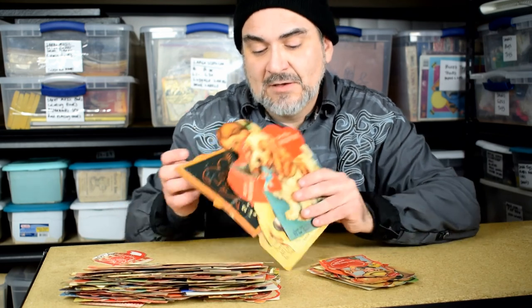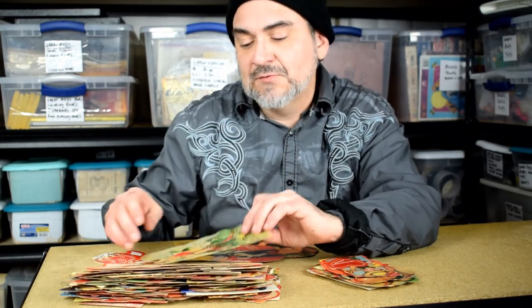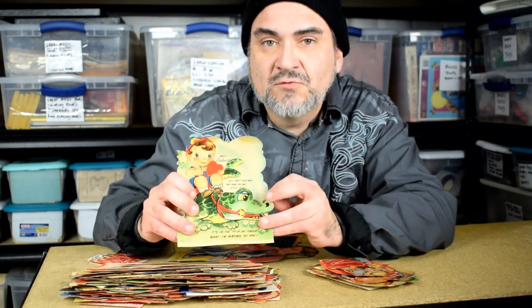I can usually get a big bunch of them in a box for, say, $5 or $10. Got some right here, some larger ones — dogs, puppies, animals. Very unique subjects. A lot of them have movement, where if you move a little dial, they move. Very good sellers. I'll show you some close-ups here.